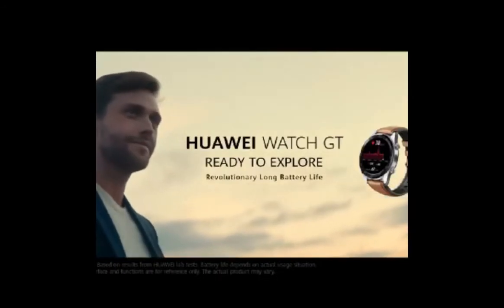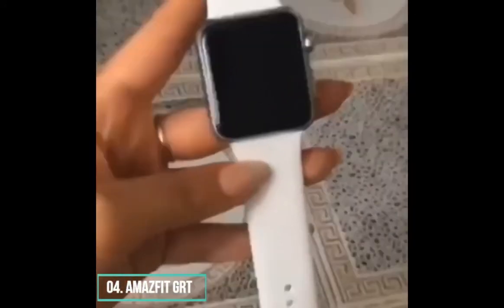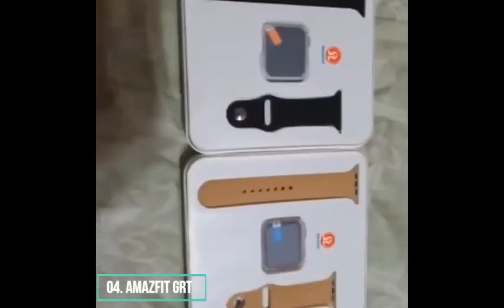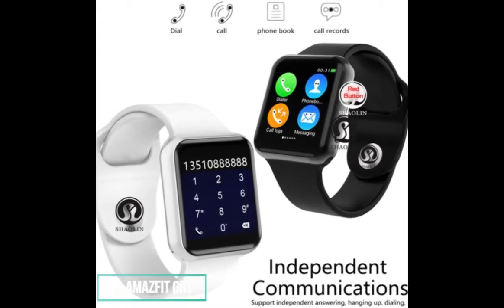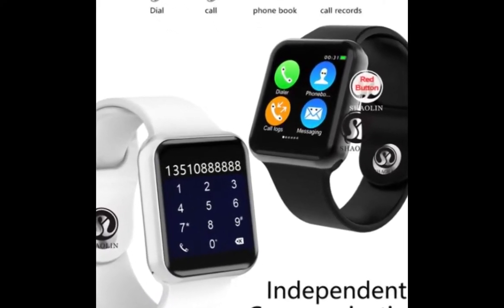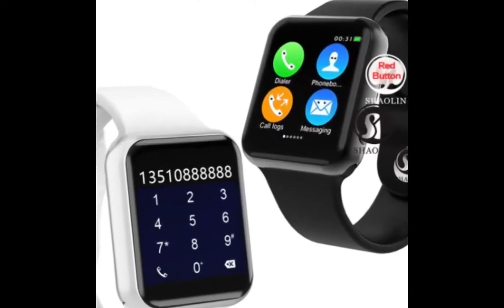Number four: Amazfit GTR. With a harmonized classic watch design and intelligent elements, the Amazfit GTR 47mm adopts a classic design with a dual crown and a circular watch face. The watch body is made of precious metals like titanium, making it light, delicate, and elegant, but also robust, with a stunning retina-grade display that will keep you staring at your watch.